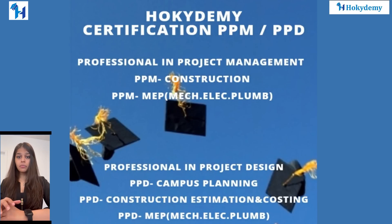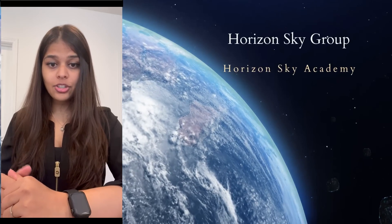These courses will become part of our academy's professional certification program — PPM and PPD — which will be launching very soon. Visit us at www.hokidemi.com and watch technical talks on our YouTube channel, Hokidemi. Thank you.